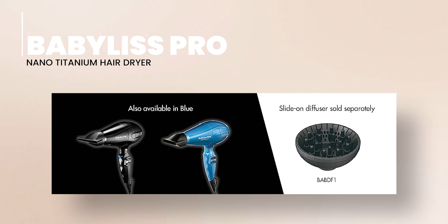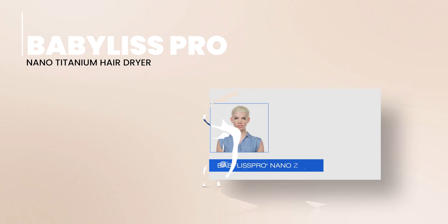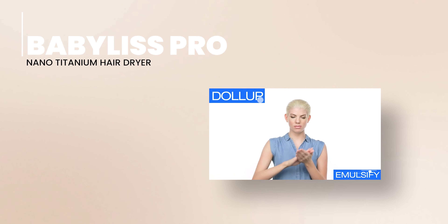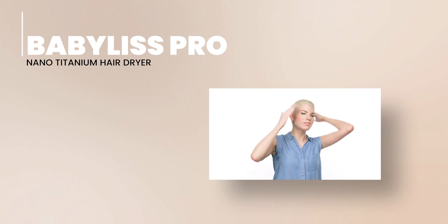Despite its potent performance, the BaByliss Pro Hair Dryer is lightweight, tipping the scales at a mere 1.8 pounds. Its compact design makes it easy to use, store, and travel with. The BaByliss Pro Hair Dryer has a concentrator nozzle, perfect for precision styling — it focuses the airflow on the area you are styling, giving you maximum control and salon-quality results. It also features a cool shot button to lock in your style and a removable filter for easy cleaning.